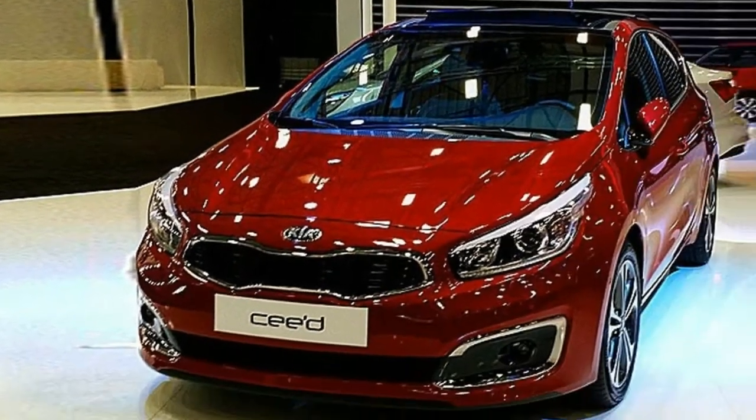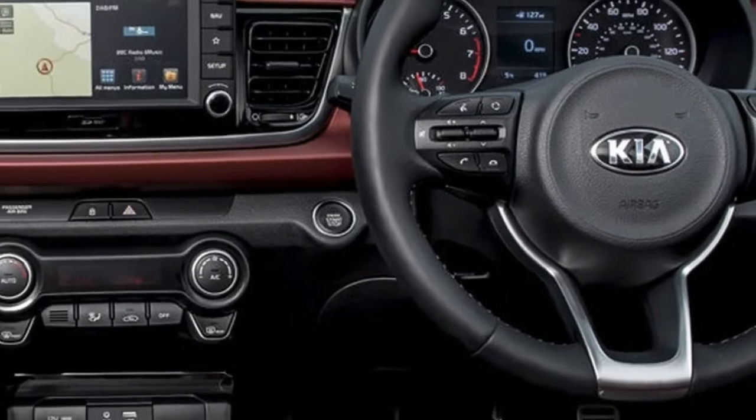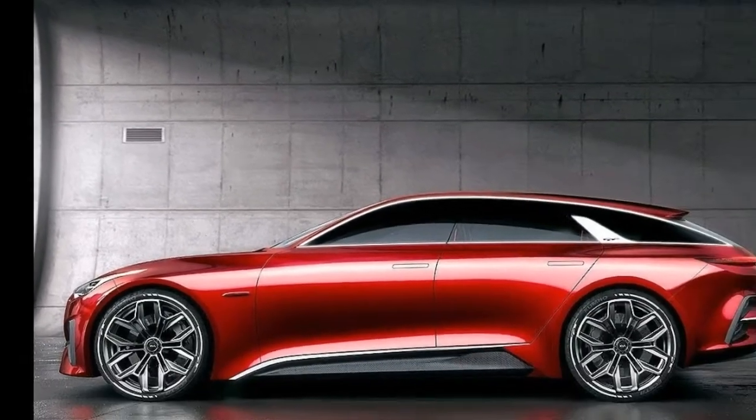The model was introduced to the global market in 2006, superseding the Kia Spectra. It was constructed in several body styles that include a hatchback with 3 and 5 doors with the name Pro Ceed, and an estate body style with 5 doors with the name Ceed SW.